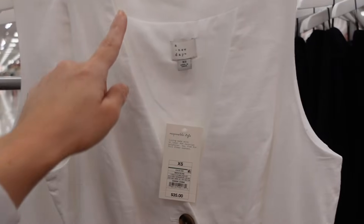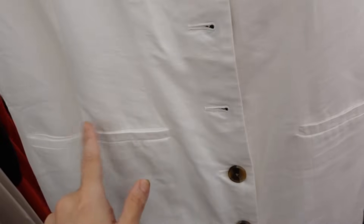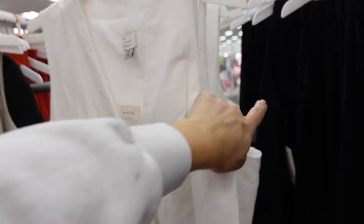New button down lining dress from A New Day. This one has that V-neckline, it's completely lined, buttons all the way down. They're like an oversized tortoise with a faux pocket, has the seam detailing through the back. And these are $35.